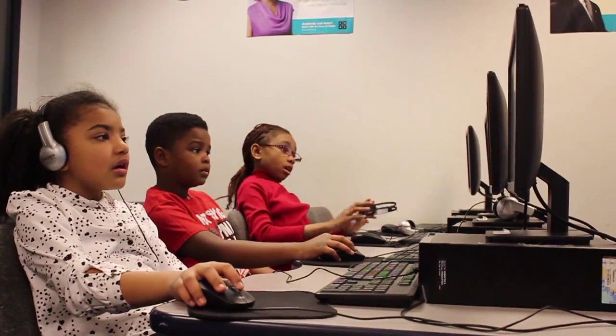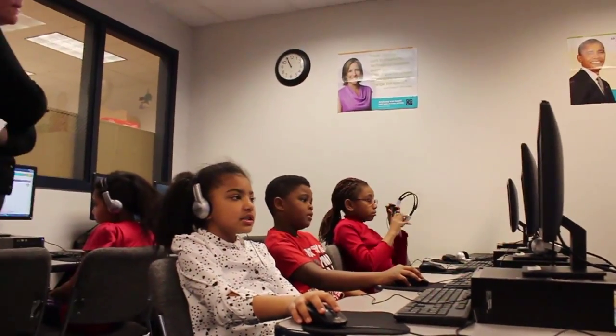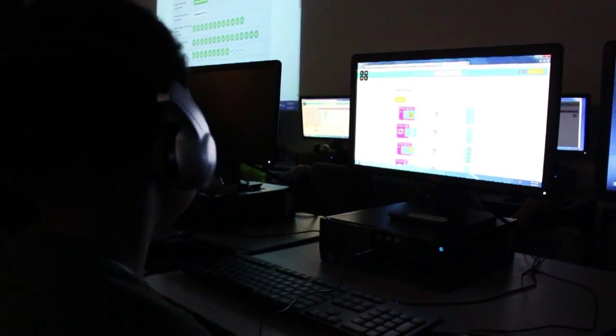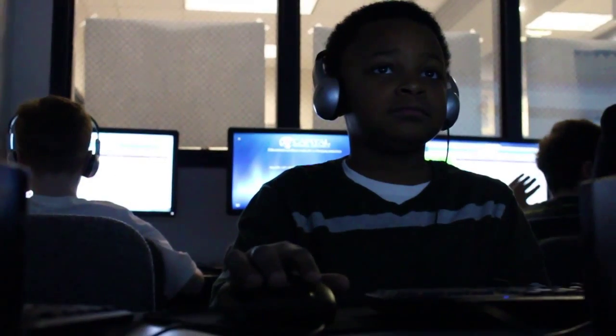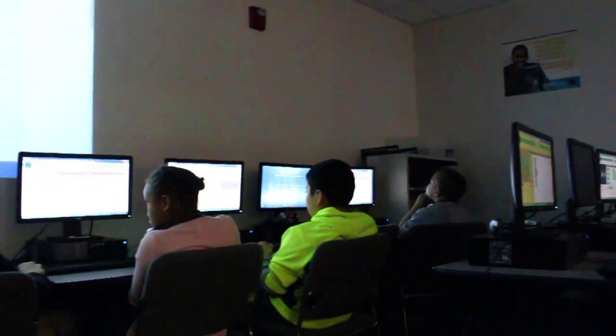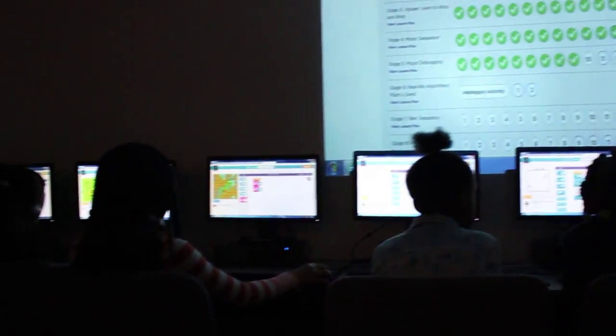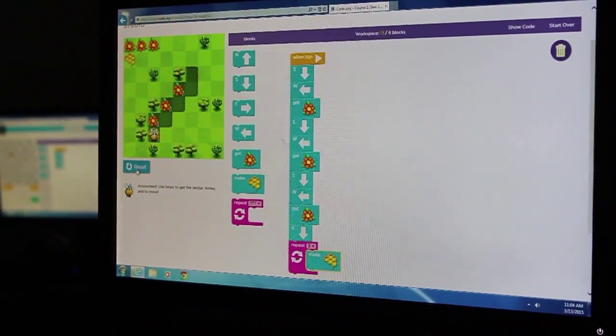As a member of the Rodale Teacher Council, we've been studying personalized learning for about the last 18 months. When I looked at this course, one of the things I was really excited about from the teacher perspective is that the students are all working at their own time, at their own pace. You can have 20 kids in the room and they're all working exactly where they need to be, and they're not advancing in skills until they've mastered the skills at the level where they are.